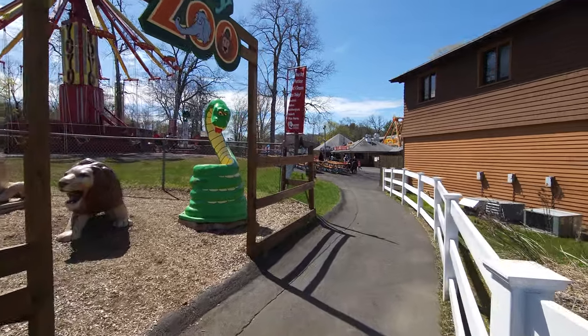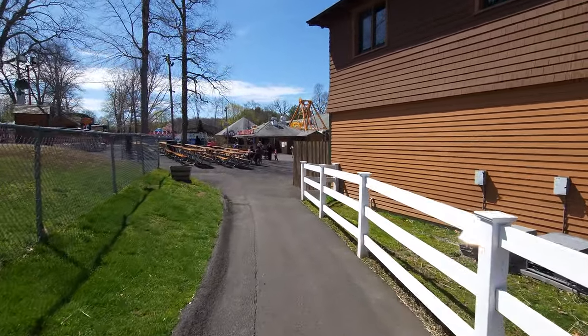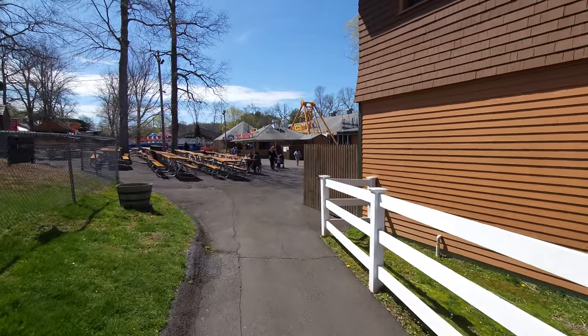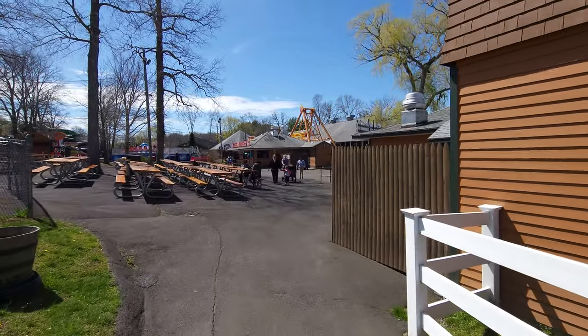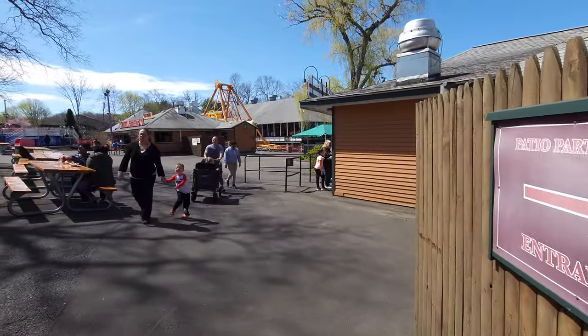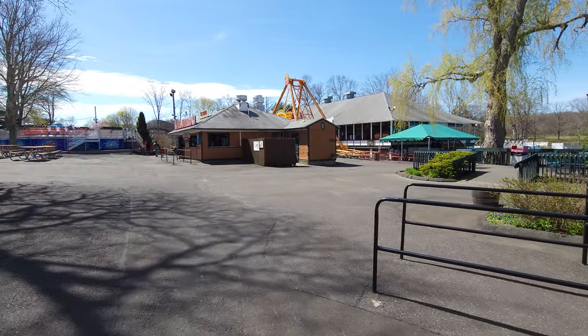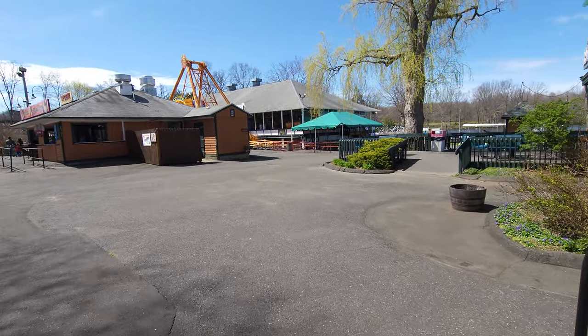But if you head over this way, there's actually another kids section that actually has a few more rides. One of the things I really like about this kids section that we're going to right now is the fact that it has a roller coaster called Little Dipper which adults are able to ride to get the credit. So I was very happy about that.